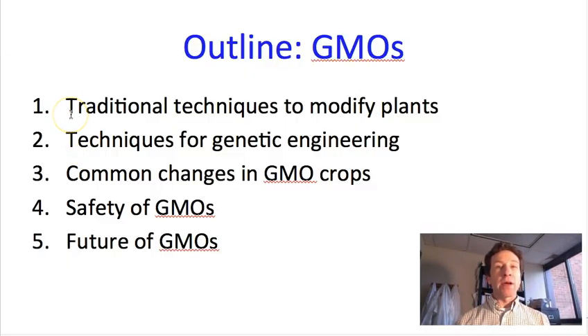We'll start today by talking about non-GMO techniques, or traditional ways that we modify plants, usually by breeding plants with different traits together, and this is a technique that works for closely related species. We'll then move on to talk about techniques for genetic engineering, and even though in both cases we are genetically modifying plants, we'll reserve the use of the term genetically modified organisms specifically for genetically engineered plants. This involves cases where we take genes out of one organism and move them and insert them into another organism using techniques besides normal breeding.